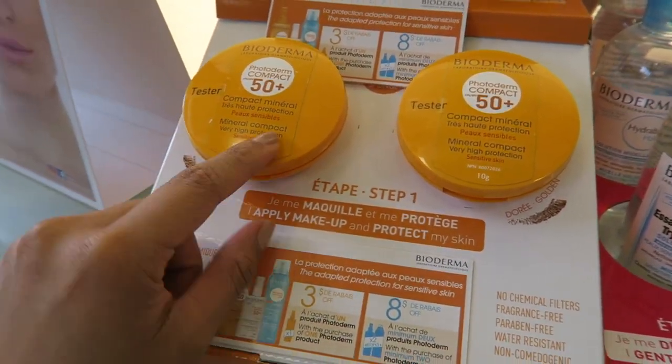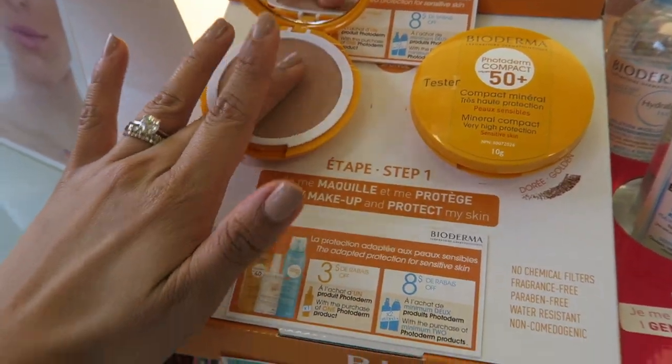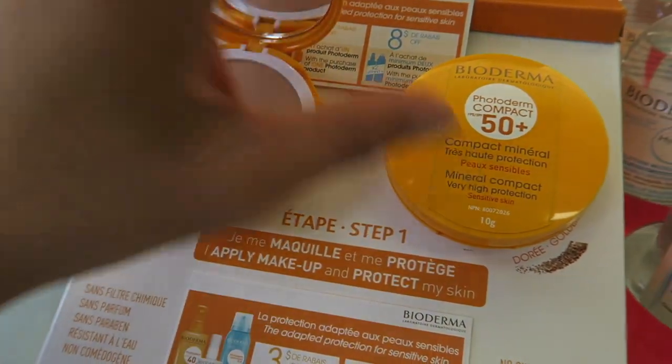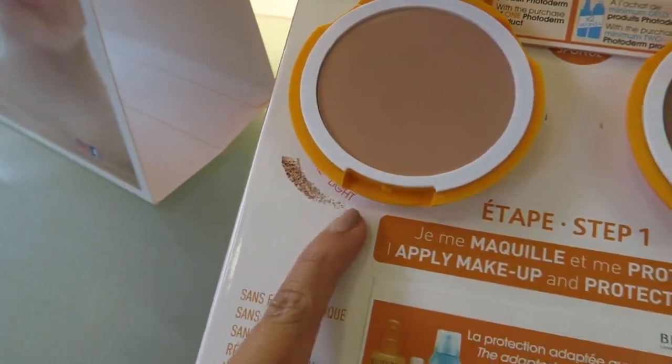We're driving the M3 today since it's been about five or six weeks since the beau actually drove this car. We're going to get an e-test done and then go to Costco and Rexall. At the store I'm tempted by the new Bioderma Photoderm Compact — it's an SPF in cream form. It only comes in two shades: light and golden. We're home from Costco and running errands.